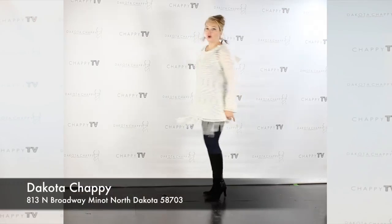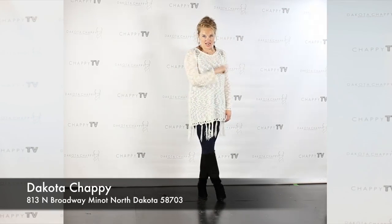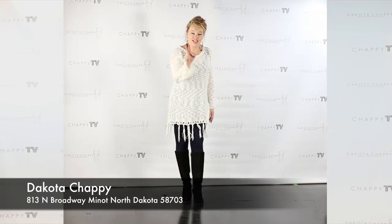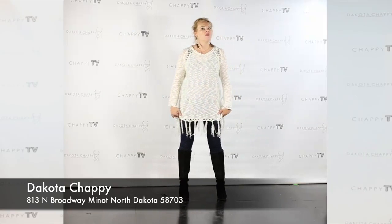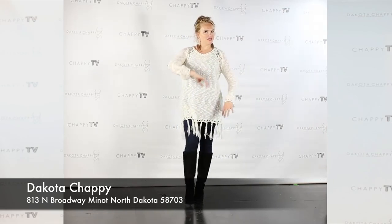So come on down to the Dakota Chaffee store where your better life is waiting for you, where we are dressing sizes 0 to 28 and beyond, every age, every style, every lifestyle. You can find a style profile here at the Dakota Chaffee store, 813 North Broadway. Bless up, stand up, come see us. You are way too cute to look so average.